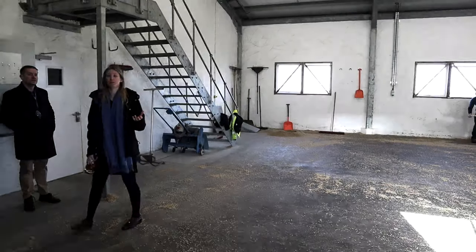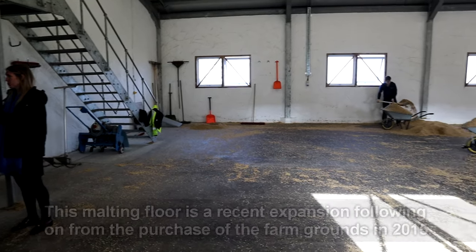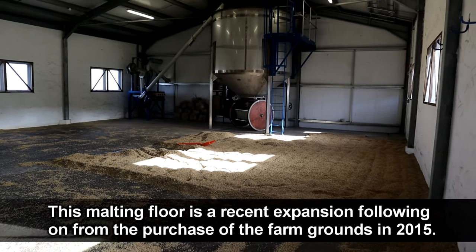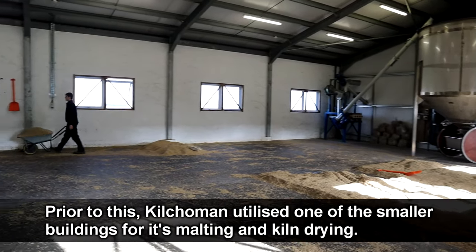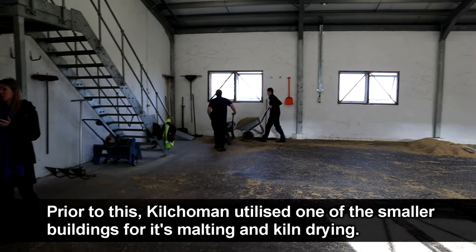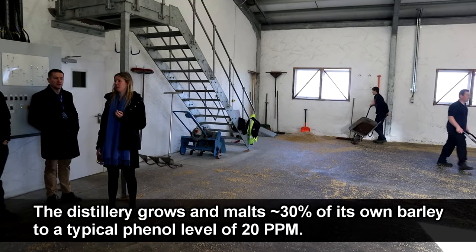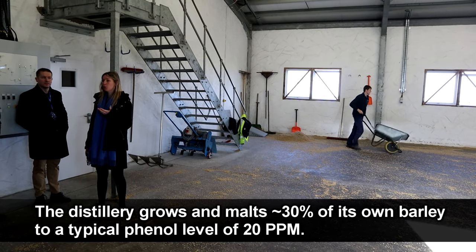We're looking at the malting floor. Have some of you seen a malting floor before? It's pretty unusual to see them — there are only six or seven in Scotland that still use this traditional method of malting. We're lucky to have three of them still here.